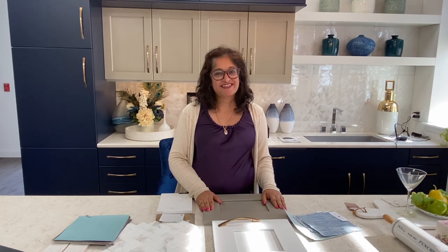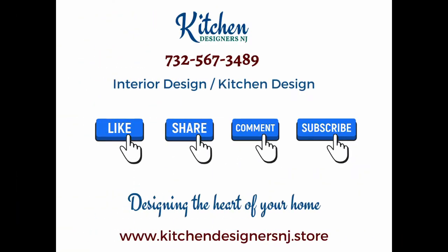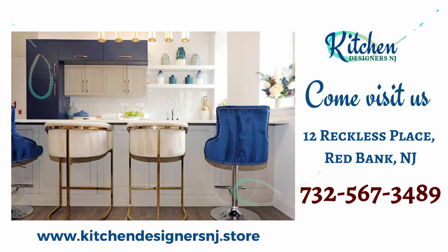I am really excited with how this kitchen is going to look by the time we are done with the renovation. Even if you have a small space, you can bring a lot of personality into your home. If you like this video, like, share, comment and subscribe, and I'll see you in the next video.